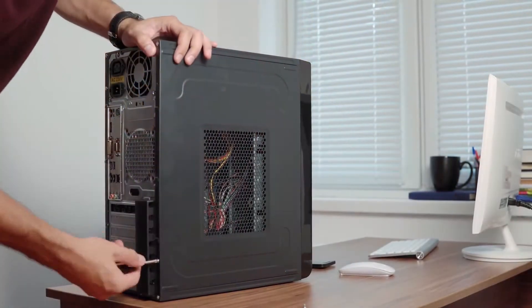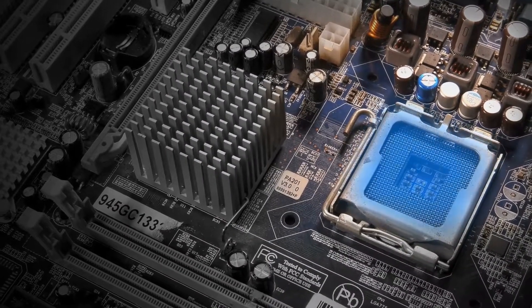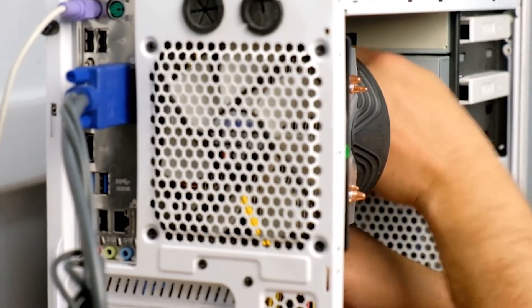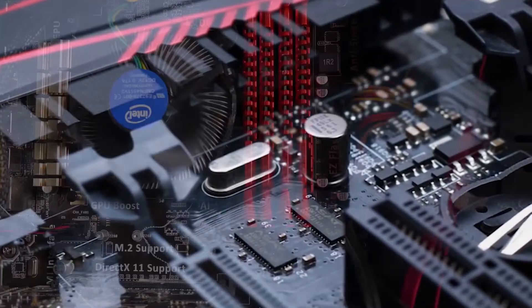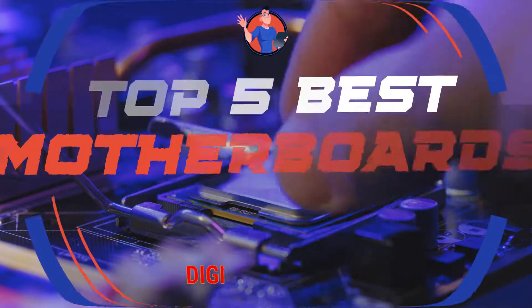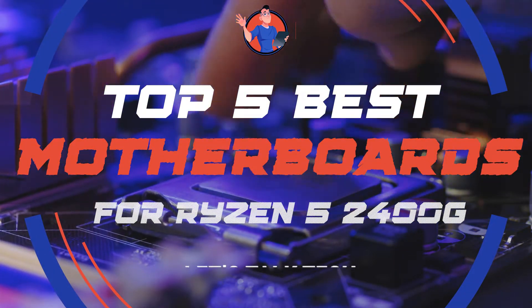What's up everyone! Thinking of upgrading your processor to the Ryzen 5 2400G? Well, there is a lot that comes along with that upgrade. However, the one thing to keep in mind is the motherboard. If you are upgrading your processor, you should definitely consider getting a new motherboard to go along with it. There are a number of options on the market, which makes it difficult to choose the best one. In this video, we compiled a list of the top 5 best motherboards for Ryzen 5 2400G on the market today.